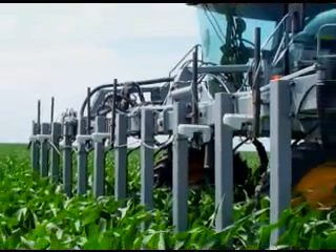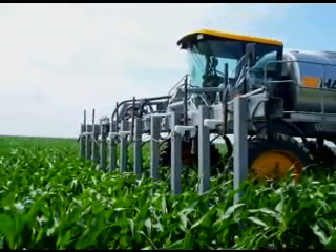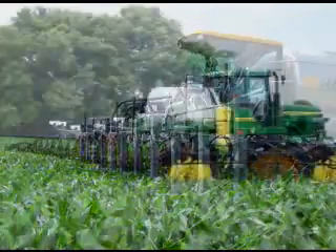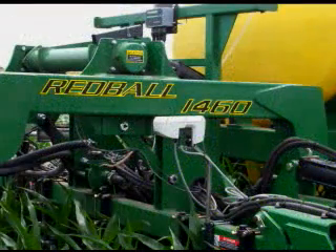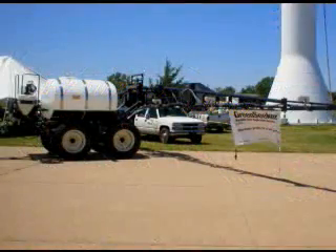GreenSeeker has been installed on most types of application equipment, from self-propelled injection rigs, large boom sprayers with drop nozzles, pull-type injection rigs, to pull-type spray applicators.